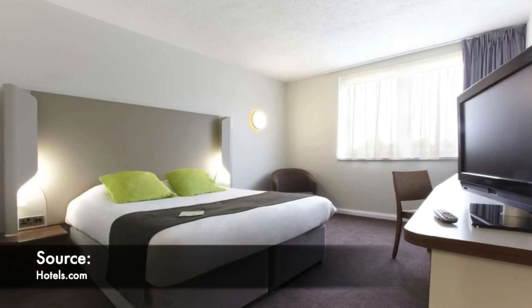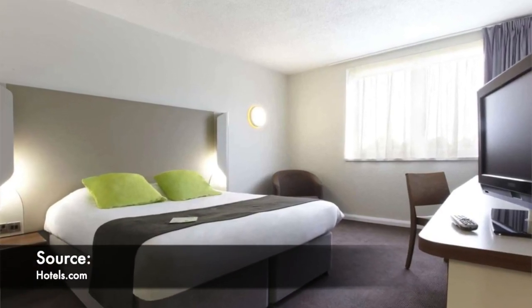So driving up to the hotel it doesn't give you a wow factor. Walking into the room it doesn't give you a wow factor. Looking at the rooms on the website, it doesn't look all that bad, but seeing the rooms in real life — would I stay here again? Next week I'm going to be back in Bradford. Am I going to stay here next week? No, I will not be coming back here again.